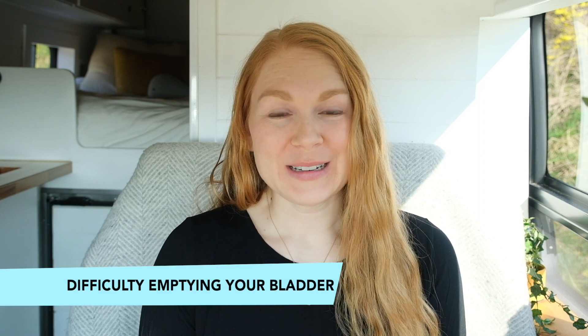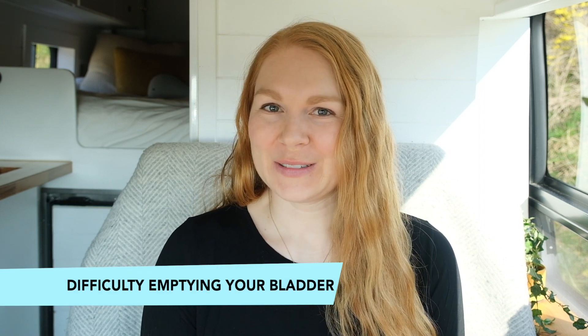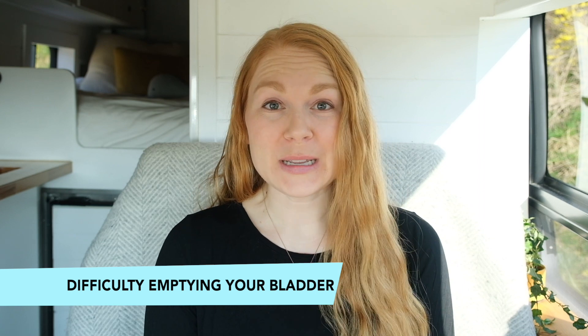If you're having difficulty emptying your bladder, that might be why you found this video. First of all, I want to say I'm sorry, because emptying your bladder should be easy.